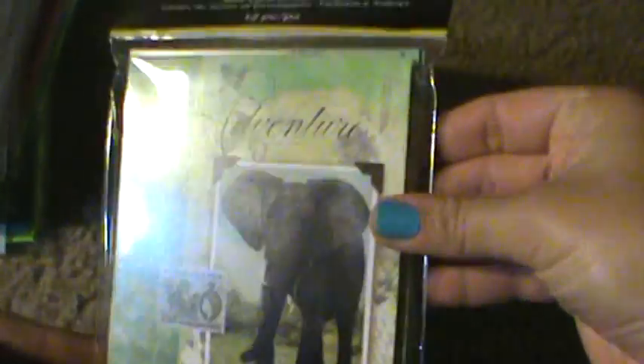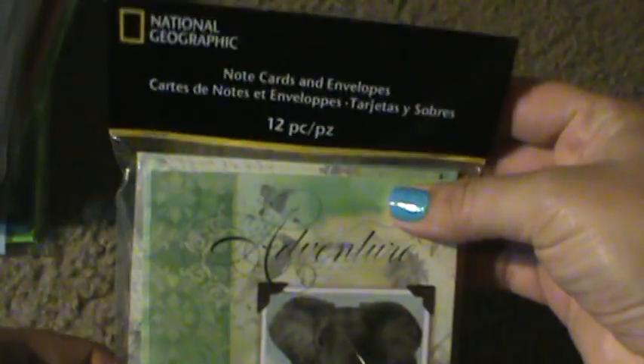I'm subscribed to a lady here on YouTube and she found some penny stuff — National Geographic, the one with the animals, was ringing up for a penny. It doesn't say a collection name or anything, so just remember it's the one with the animals on it. Then I found a couple of these list pads, and these are Spring Splendor.